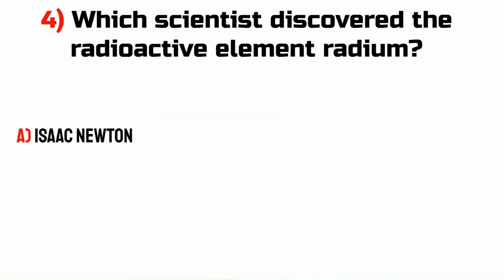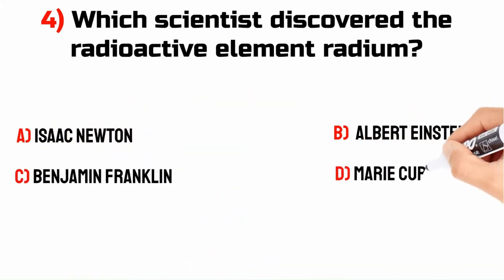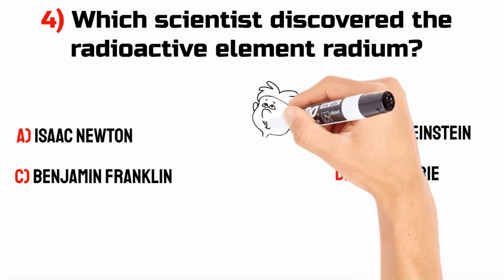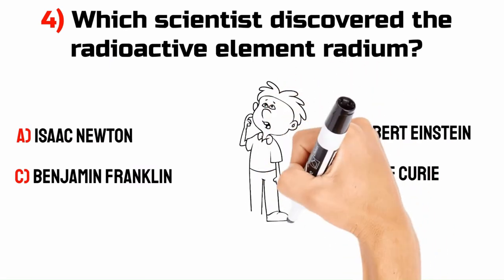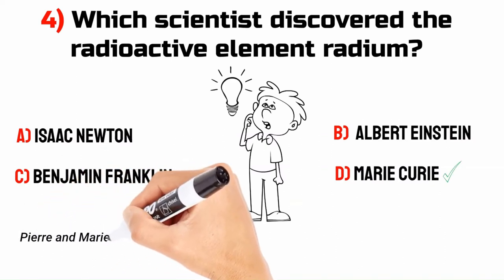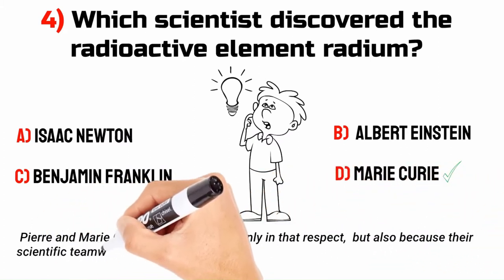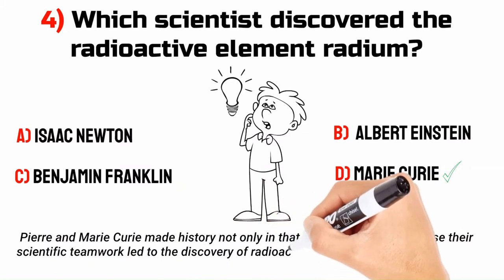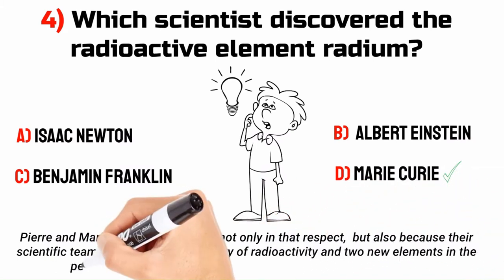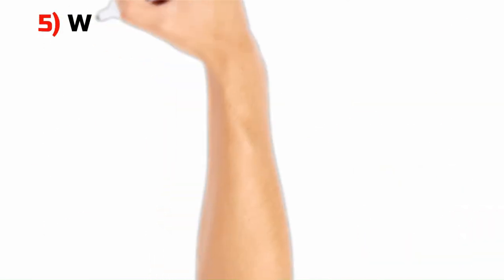A. Isaac Newton. B. Albert Einstein. C. Benjamin Franklin. D. Marie Curie. Pierre and Marie Curie made history not only in that respect, but also because their scientific teamwork led to the discovery of radioactivity and to new elements in the periodic table, for which they shared the Nobel Prize in Physics.